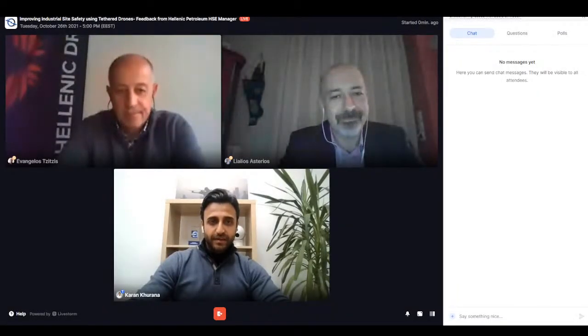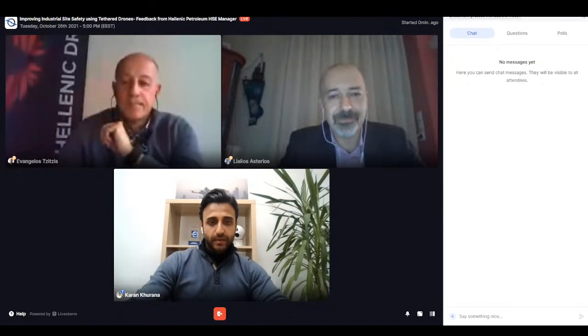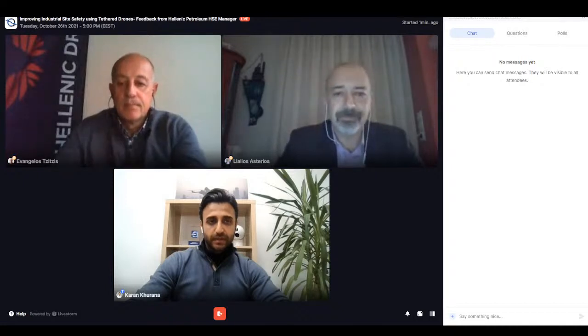Welcome to the webinar. How are you guys doing today? Happy to be here. Thank you for joining us. I'll get straight into it. Today we will present the agenda of the webinar and a little bit about Elyster, as well as Hellenic Petroleum and Hellenic Drones. And from there on, we'll start with the webinar.